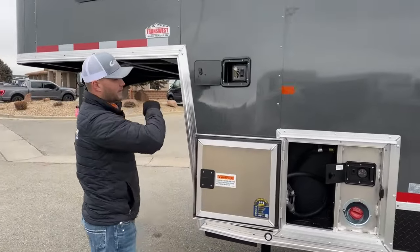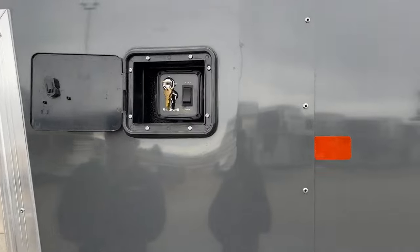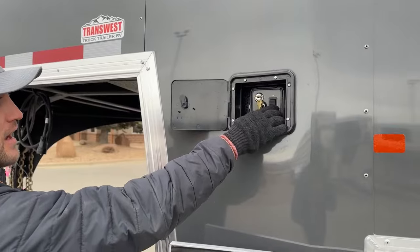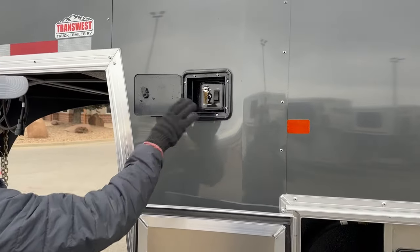Above that, we have the control system for the hydraulic jack. This is a bigger trailer — you can order it with hand-crank jacks if you want. But with this system you have a key so no one can steal your trailer, and you can lower and raise the whole trailer in a matter of seconds versus hand-cranking it, which is super awesome.